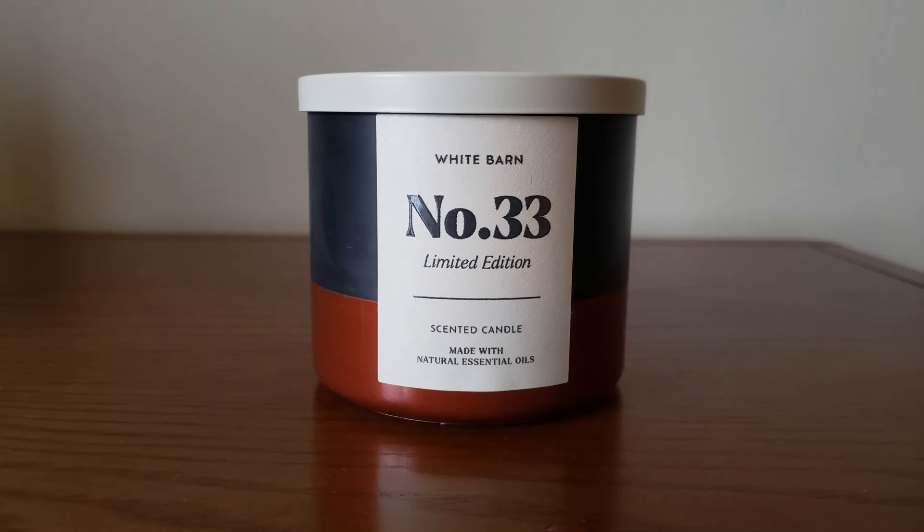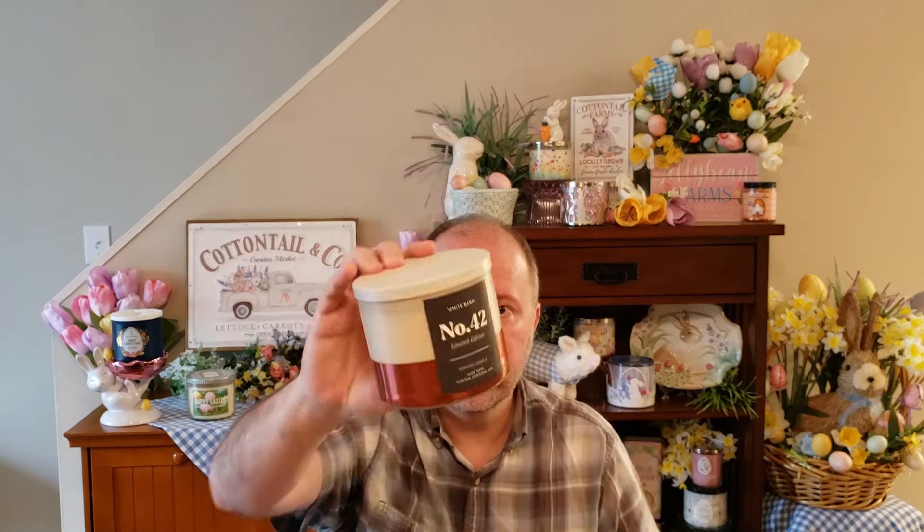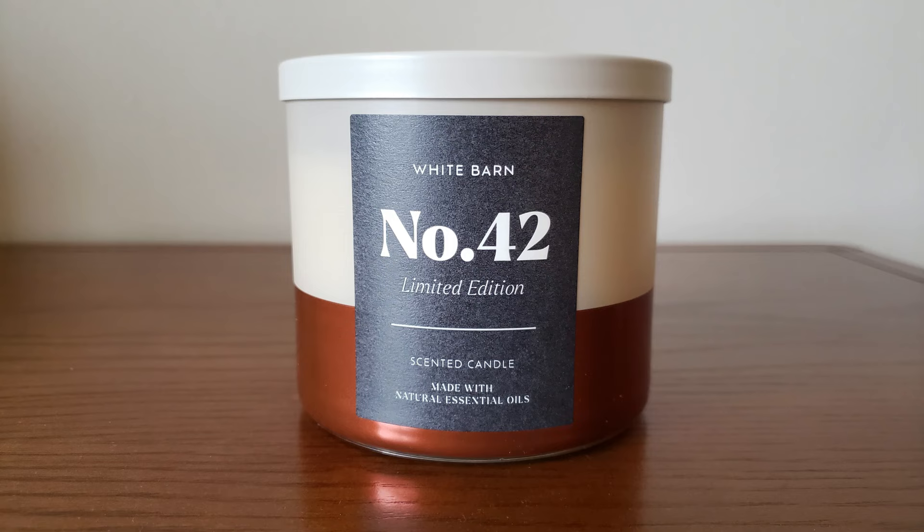I asked my friend Dana to pick up a few of the Candle Drop candles for me because I had to work on Thursday. She ended up getting me two of the number 33 — this is Espresso Beans, Warm Vanilla, and Lemon Peel. She also picked up one of the number 42s for me. This is Sweet Cream, Fresh Cinnamon, and Vintage Leather.